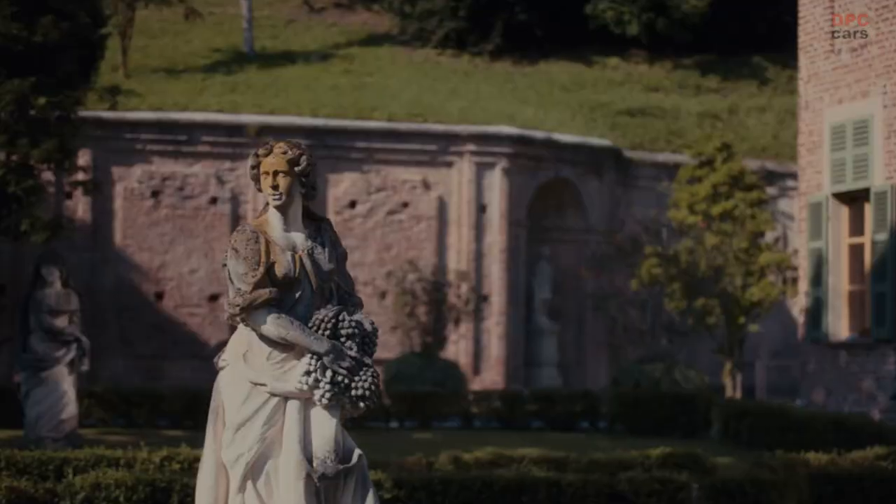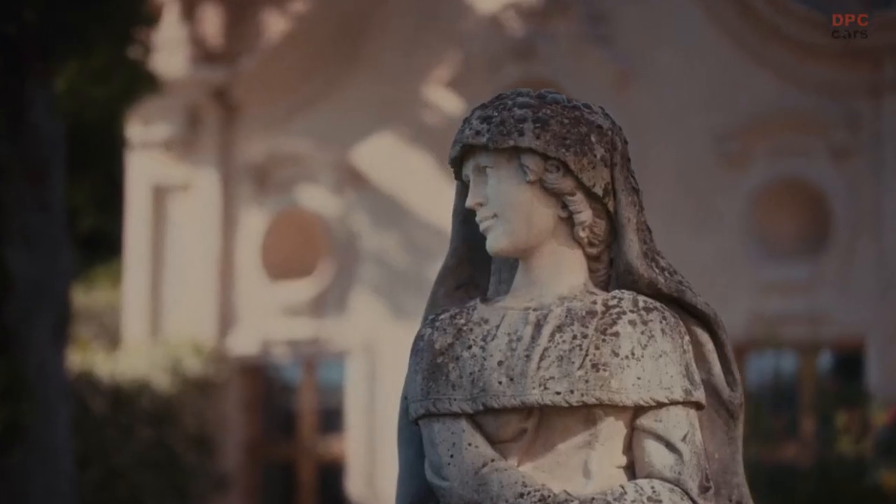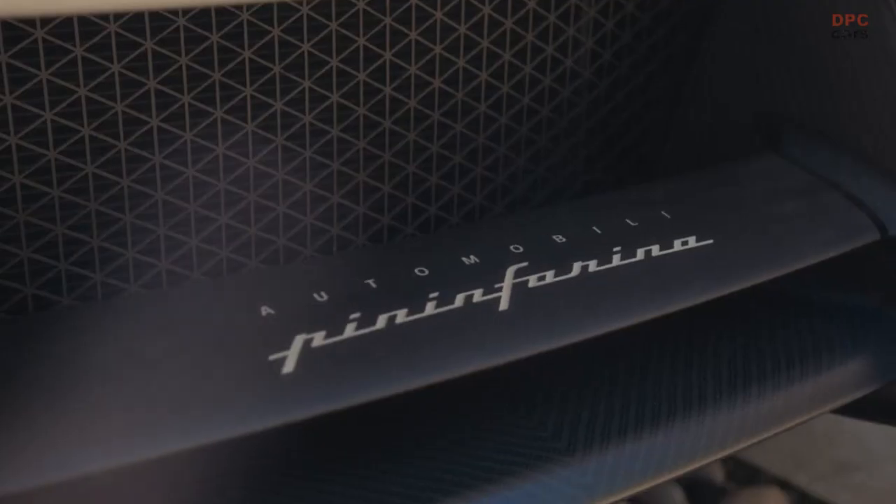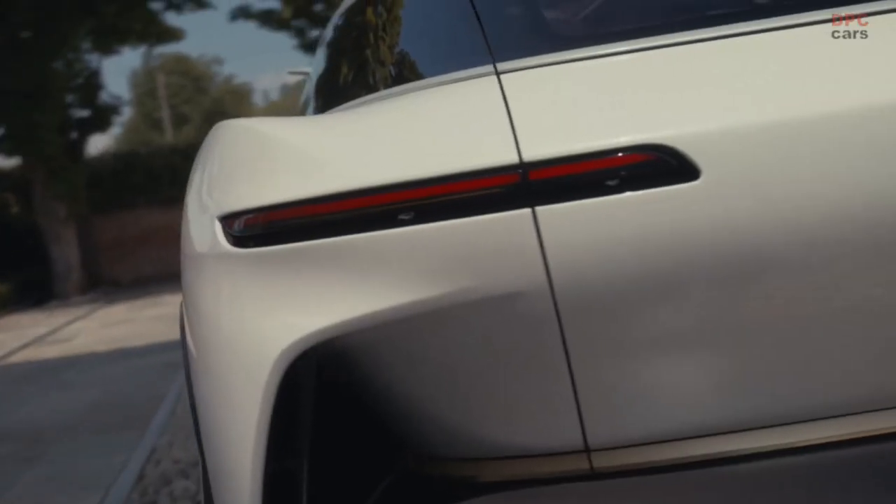Welcome to a new era, a new dimension of Pininfarina design. I want to share with you the principles of our Pura design philosophy. Pura is the art of balancing design ingredients needed to create timeless design, defined by the beauty of simplicity.